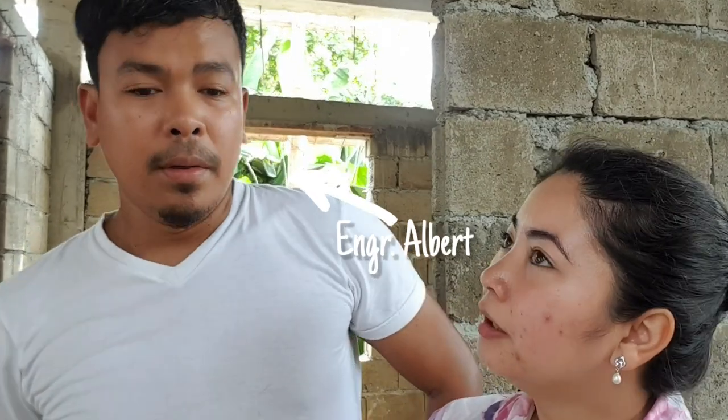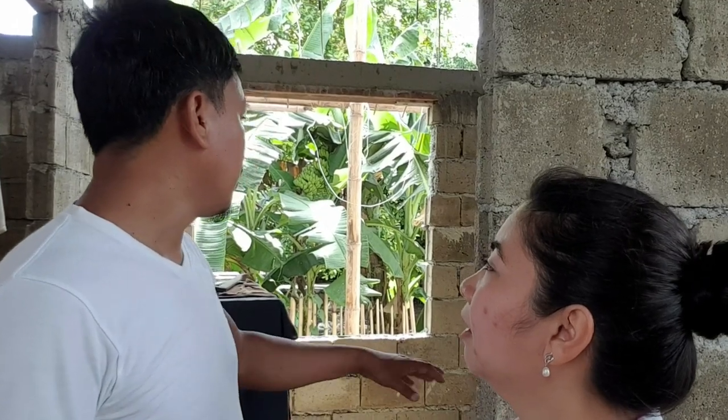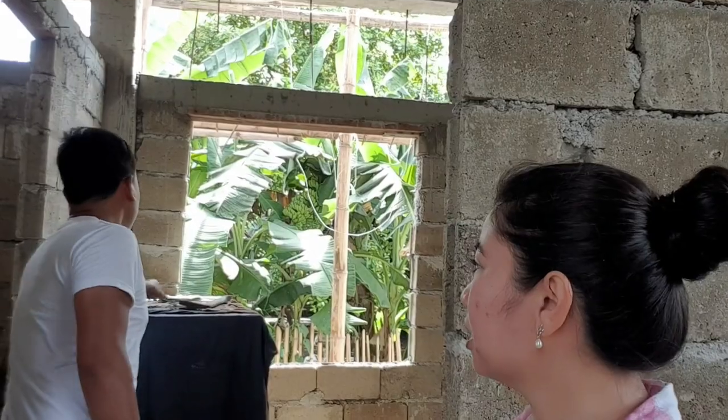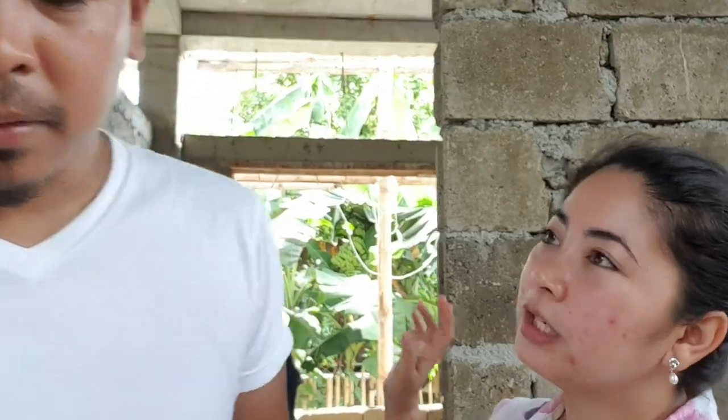So I just told them we're trying to finish this room first so we can use it temporarily as an office. We'll add outlet extension wires so we can plug in a computer and charge mobile phones. The question is whether one room can be fully finished — with tiles and plaster — while the rest of the house isn't done yet. And the answer is yes, it's possible. So we'll go ahead with that plan.